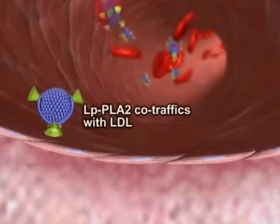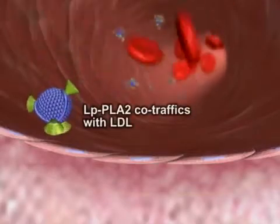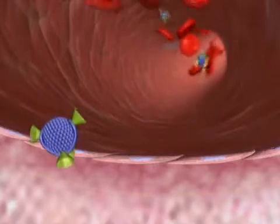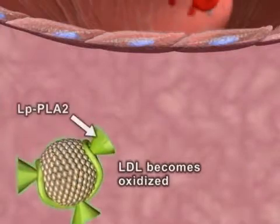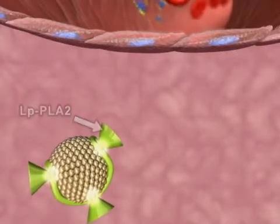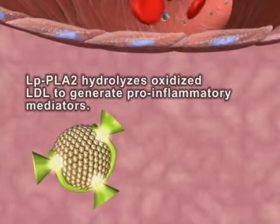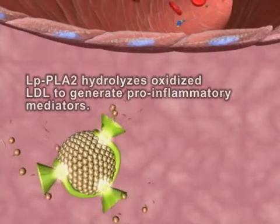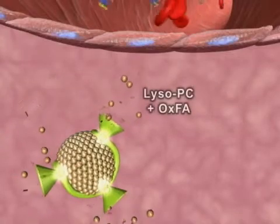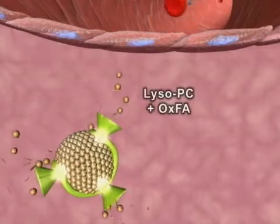LPPLA2 co-traffics with LDL cholesterol in circulation. Within the intima, LDL can undergo oxidative modification. Upon oxidation of LDL, LPPLA2 hydrolyzes oxidized LDL, generating two highly inflammatory mediators: lysophosphatidylcholine, or lyso-PC, and oxidized fatty acid, or OXFA.